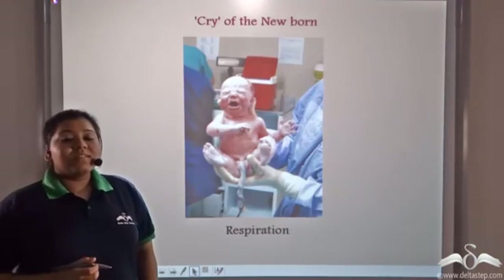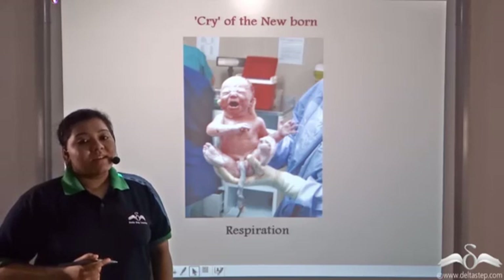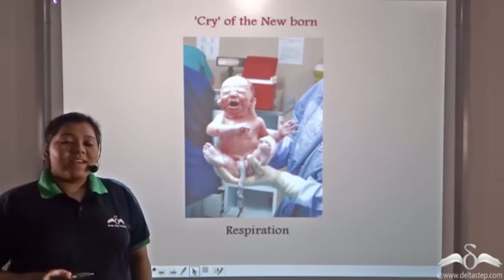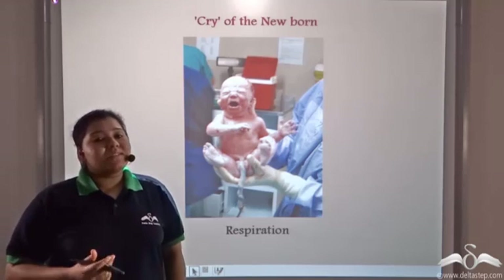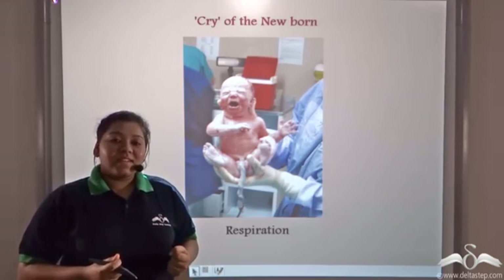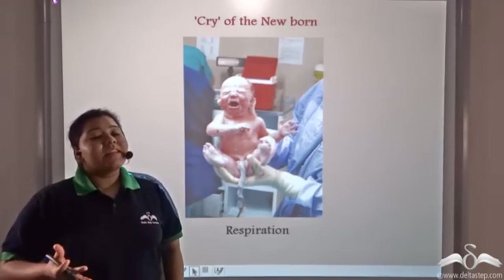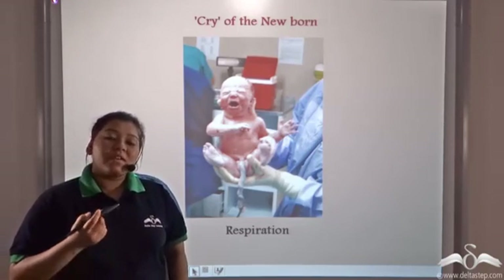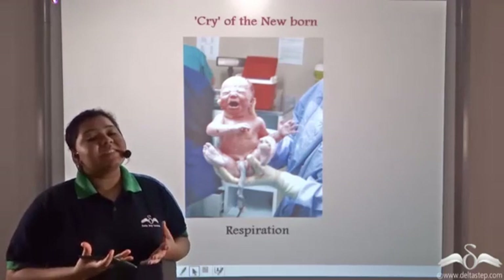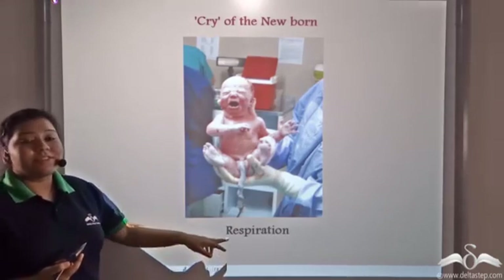When a baby is born, the doctors try and make the baby cry. Now do you know why? Well, when the baby is in the mother's womb, its lungs remain deflated. Now after being born, when it cries, it sweeps in the first breath of fresh air and the lungs do not remain deflated anymore, and the baby starts respiring.